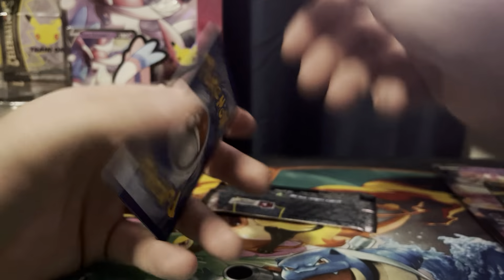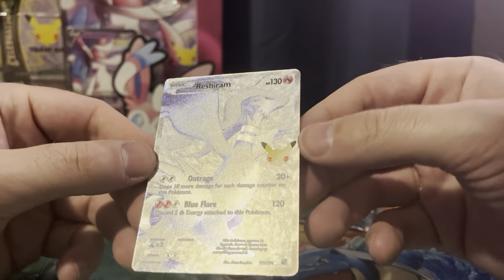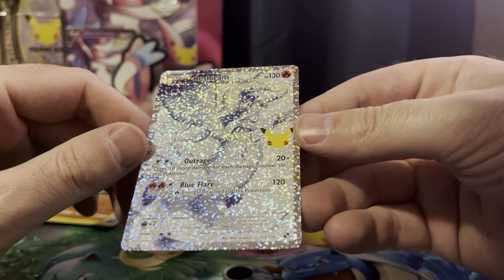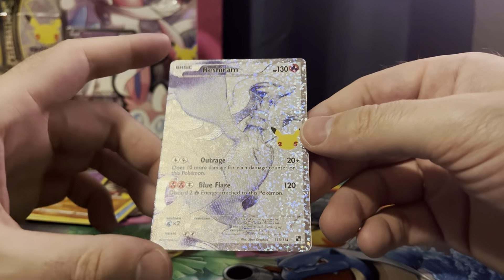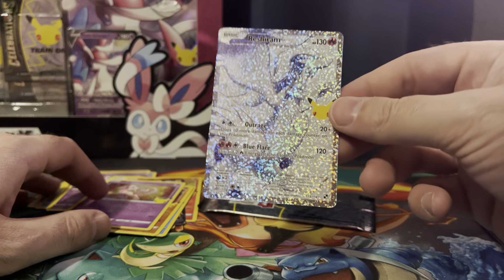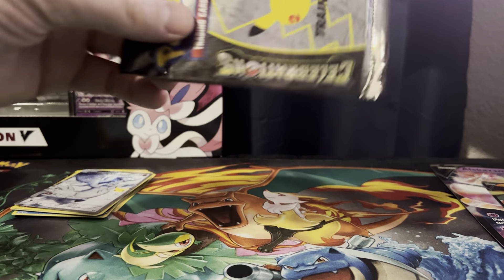Somebody might need this Flying Pikachu V. Oh — Reshiram! This is a cool card to get. The black one... I forget what it is. I'm not even going to guess. But I'm pretty sure I have this one. I do not have the other one — that darker one. I'm going to pull up Pokeelector.